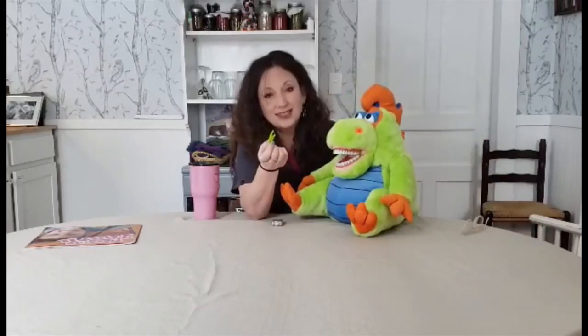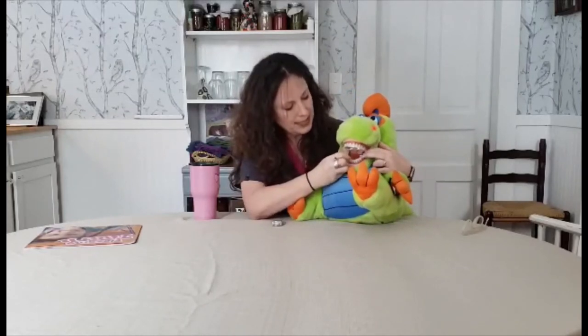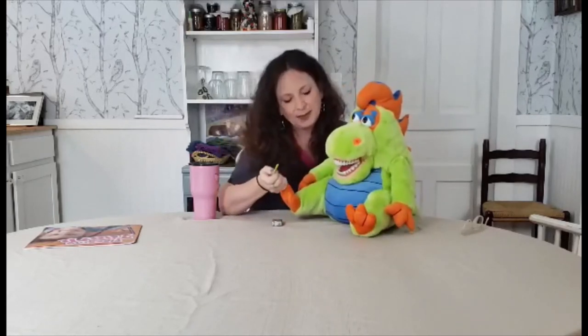Most of us use flossers because it's much easier, especially for kids. So you put it between your teeth and do the same thing — pull it against one side of one tooth, because we're cleaning the sides of our teeth, not the space in the middle. Then you floss it against the other tooth and you're done. If it gets really yucky, you can rinse it off or wipe it off your finger.